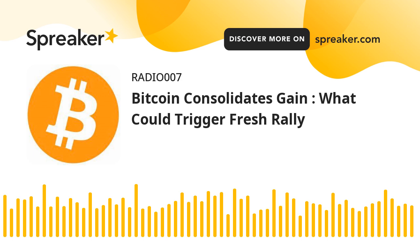The price is now trading above $61,200 and the 100 hourly simple moving average. There is a major bullish trend line forming with support near $61,000 on the hourly chart of the BTC-USD pair. The pair could start a fresh rally and it might rise towards the $63,500 level in the near term.